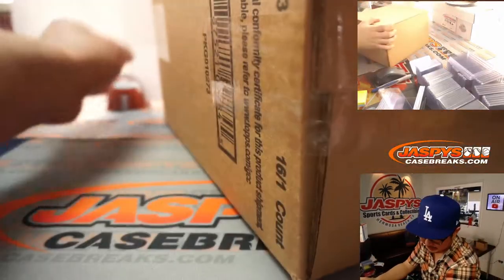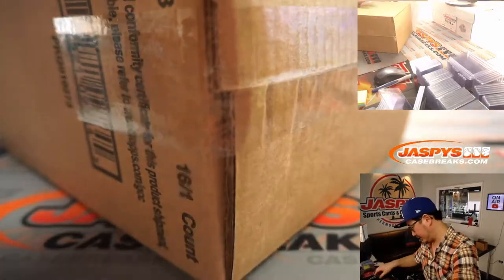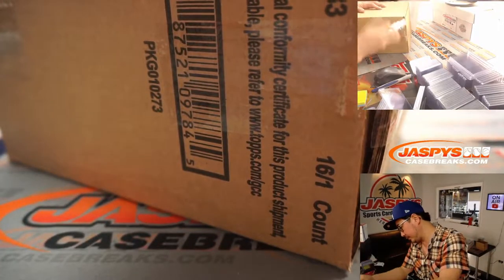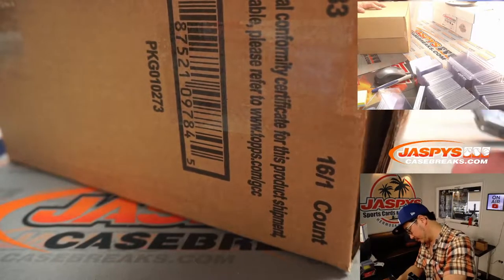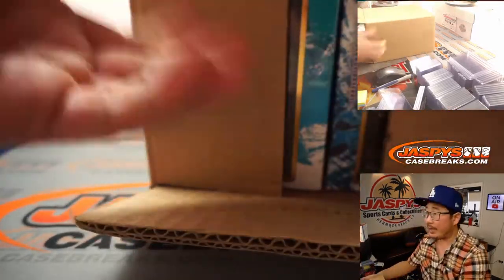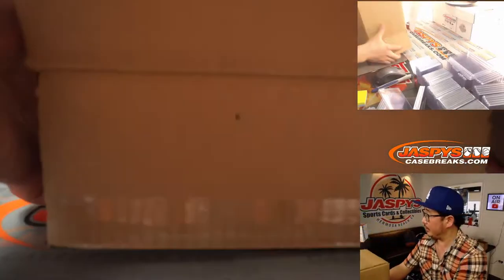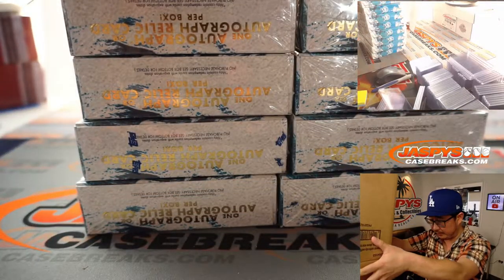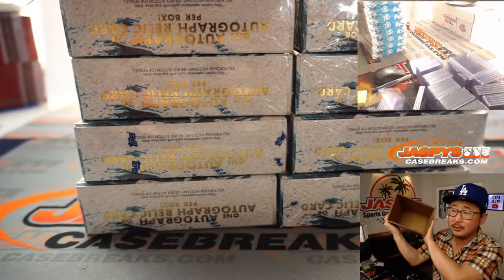Let's pop this 16 box case open. We've got some more — we loaded up another full case of Inception on the website too. So if you missed out the first time, don't miss out the second time.